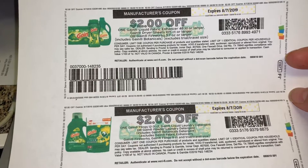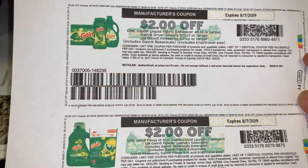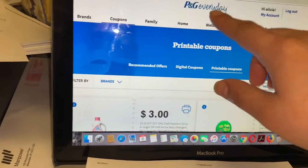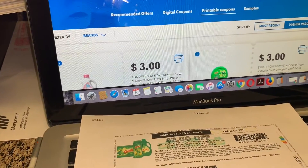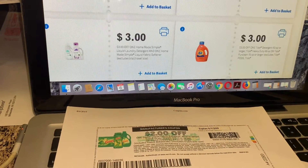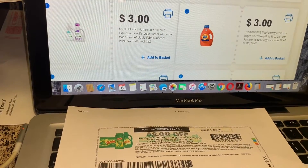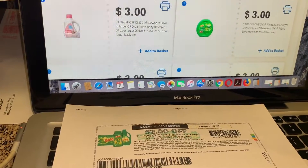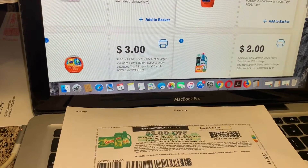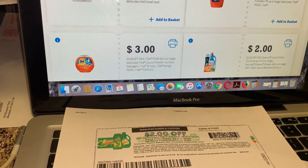Si usted no sabía, en Walgreens hay una oferta esta semana: cuando compra seis productos que incluyen estos de Gain, le regresan una tarjeta de regalo de Walgreens de 10 dólares. Para esto tiene que tener una cuenta en P&G Everyday. Usted crea una cuenta y después puede imprimir cupones. Esto no se puede hacer desde un celular — yo traté varias veces y solamente me manda los cupones a mi correo electrónico; al parecer no se pueden imprimir de teléfono, solamente de una computadora.